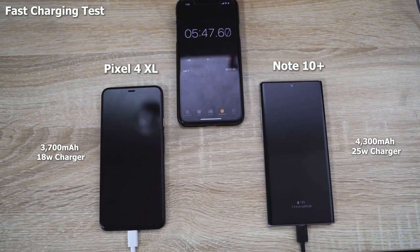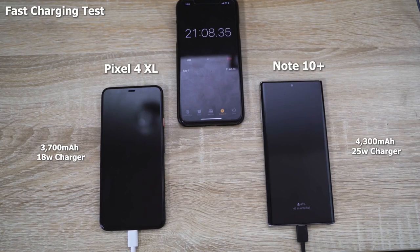The Galaxy Note 10 Plus also has a 45-watt charger available if you want it. Both devices were powered on starting at 0%. The Pixel 4 XL has a 3,700 milliamp battery while the Galaxy Note 10 Plus comes with a 4,300 milliamp battery. We want to see the difference in charging speeds. The Galaxy Note 10 Plus usually tops in at about an hour and seven to ten minutes for a full charge.